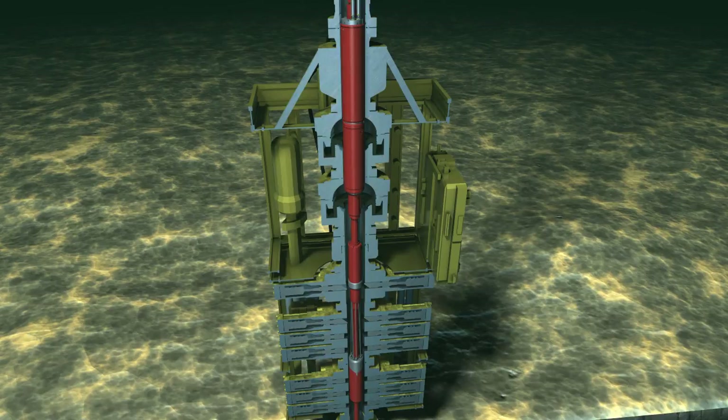The system's modular design means you can create a custom solution that's just right for your application. No matter where you need the Halliburton subsea safety system, it can be configured to your specific well isolation needs.